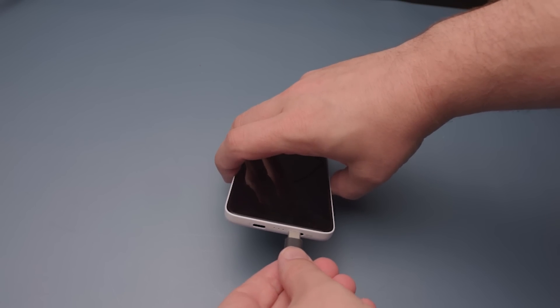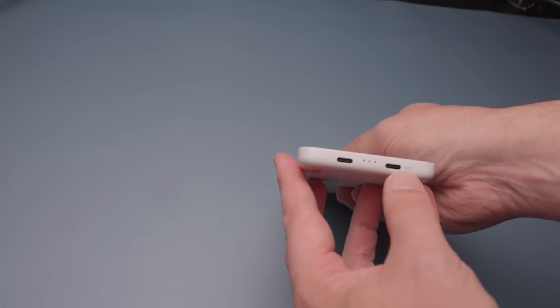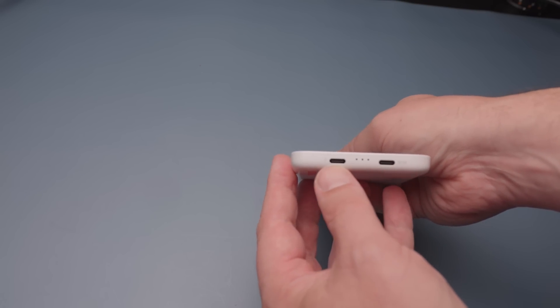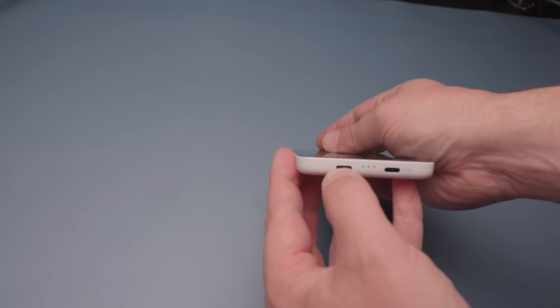One of my favorite parts is the instant you plug it into one of the two USB ports in the bottom. They are labeled — one is actually for charging, and one is for the glasses. And because you have two, you can actually charge the device while you're watching something if you choose to, so you have unlimited power.